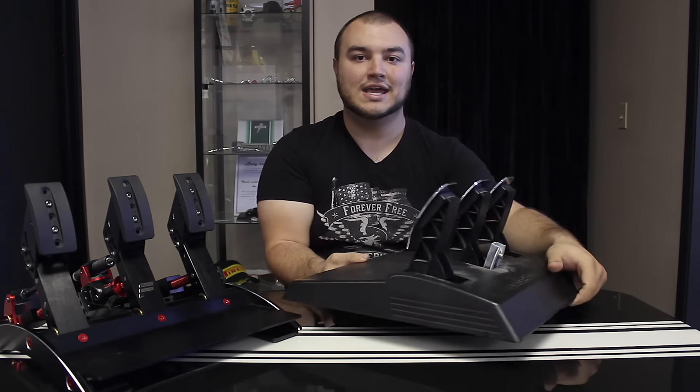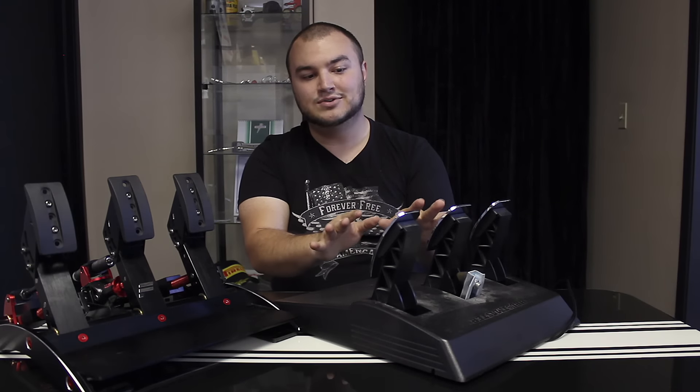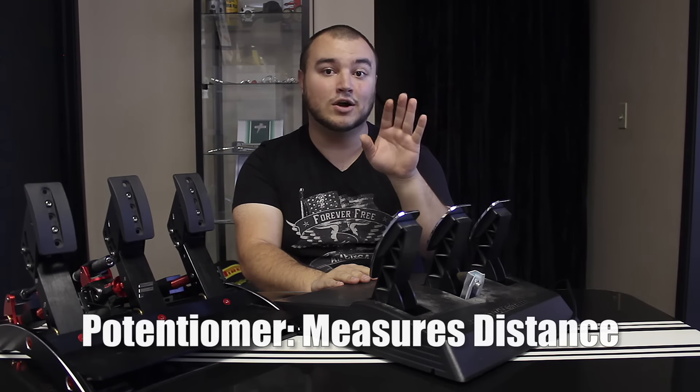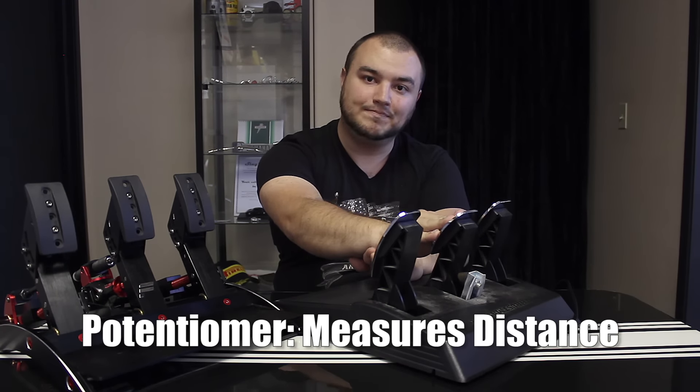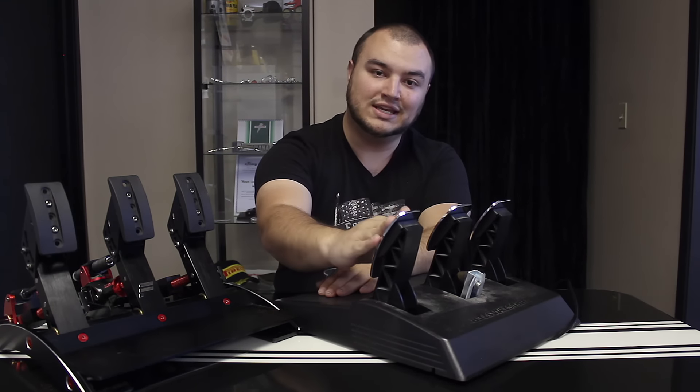It really comes down to two elements: the brake pedal and the pedal's throw. For the Thrustmaster T3PA and most entry-to-mid-level pedals, they are measured with a potentiometer, which measures how far the pedal goes. So the further down you press the pedal, the more braking force is applied. This is a good system for the gas and the clutch, but when it comes to the brake pedal, there is some suspension of disbelief required.